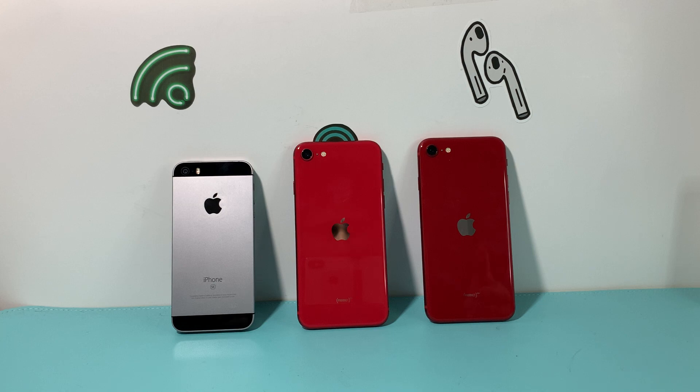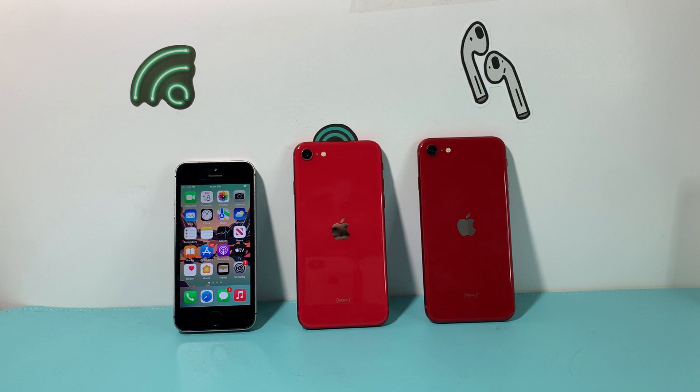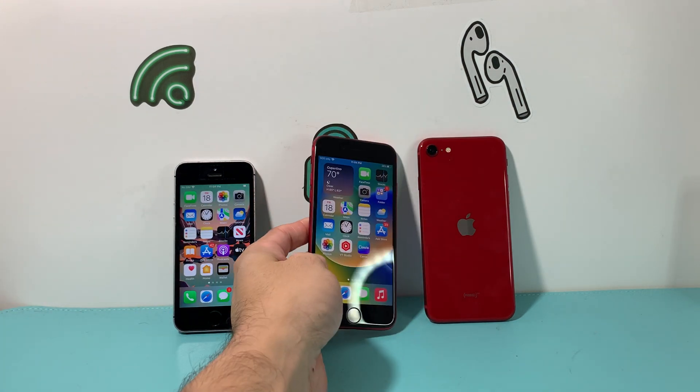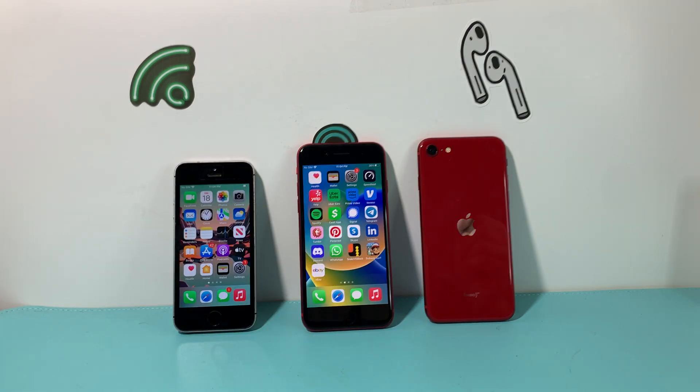If you think about the timeline these three were released, there's quite a difference. The iPhone SE first generation was released in March 2016, and then the second generation came in April of 2020 — almost four years later — which kind of surprised us.